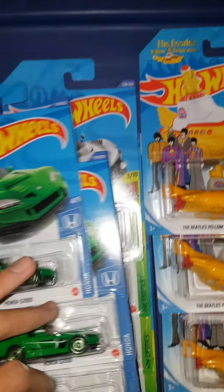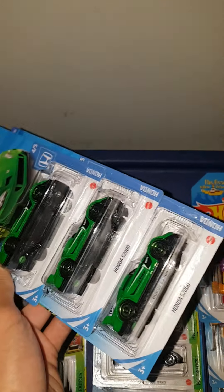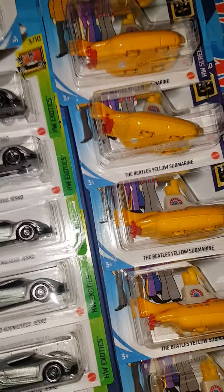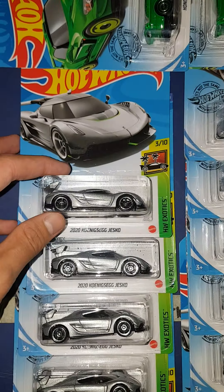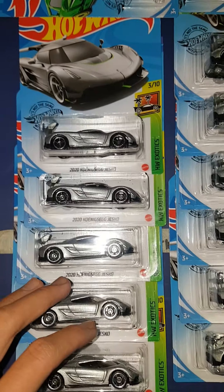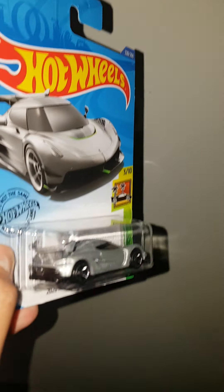I got a few of these as well. Only decided to buy three of the S2000 in green — haven't found that one yet. We got three, six, nine, eleven Koenigsegg Jeskos. Probably my favorite new Hot Wheel this year.